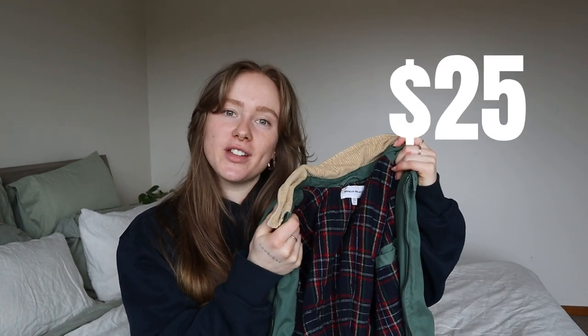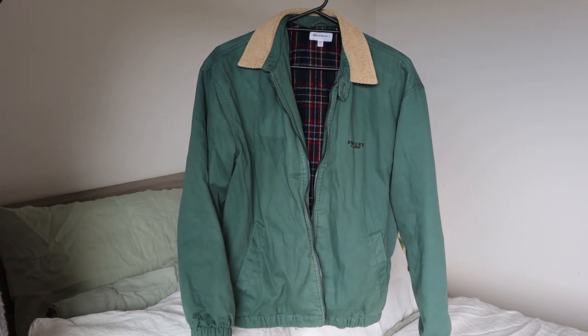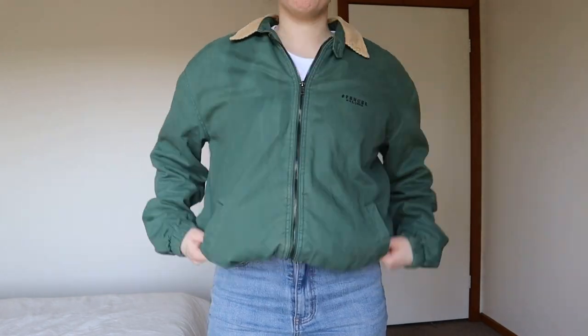I managed to snag this jacket for 25 dollars. It's from the brand Spencer Project, which is sold at General Pants — one of my favorite stores. It's a green color with a nude corduroy fabric on the collar and flannel material on the inside that keeps you so warm, with a zip at the front and pockets. The girl who sold it said she hardly ever wore it, and I believe her because it's in such great condition. When I walked into General Pants a week after buying it I saw it still in store — it goes for 150 dollars. I only paid 25.